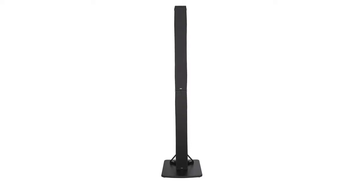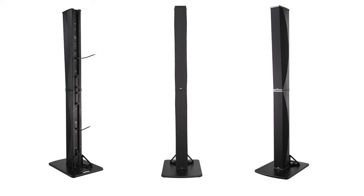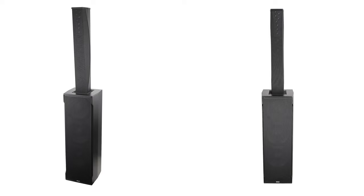The ID84L comprises eight four-inch drivers to complement ID84 with much tighter directivity control in the low and mid frequency ranges. The IDS312 subwoofer features three 12-inch long-excursion drivers, extending frequency response down to 40 Hz.